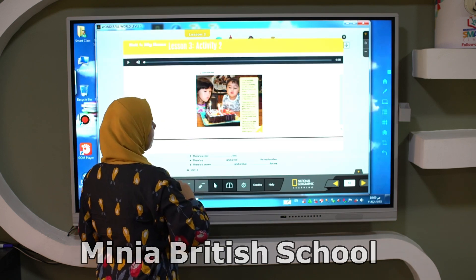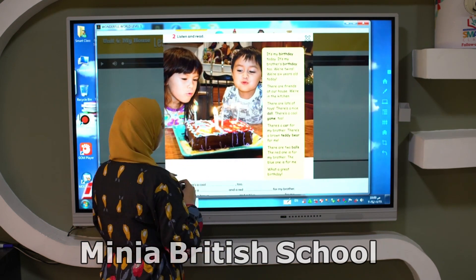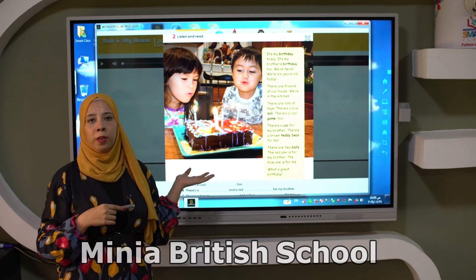Now let's move to the text. Look here, we have a boy and a girl. What else can you see? We see a cake and candles. So I think it's a birthday.